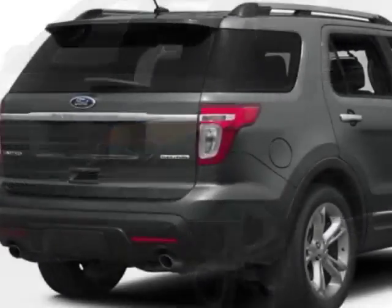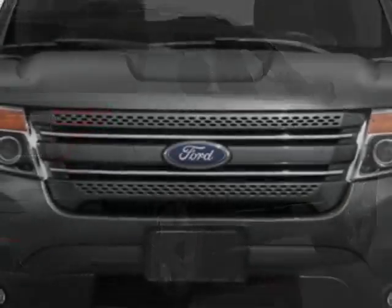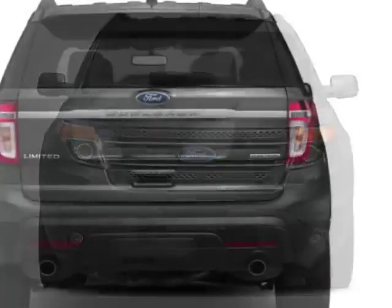For your protection, a warranty is available for this vehicle. This vehicle gets an estimated 17 miles per gallon in the city and an estimated 24 on the highway.